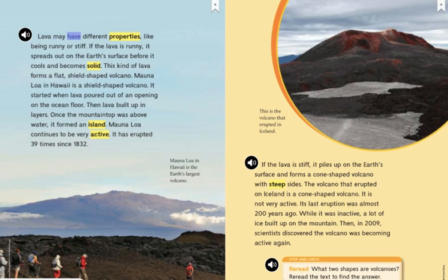Lava may have different properties, like being runny or stiff. If the lava is runny, it spreads out on the Earth's surface before it cools and becomes solid. This kind of lava forms a flat, shield-shaped volcano. Mauna Loa in Hawaii is a shield-shaped volcano.